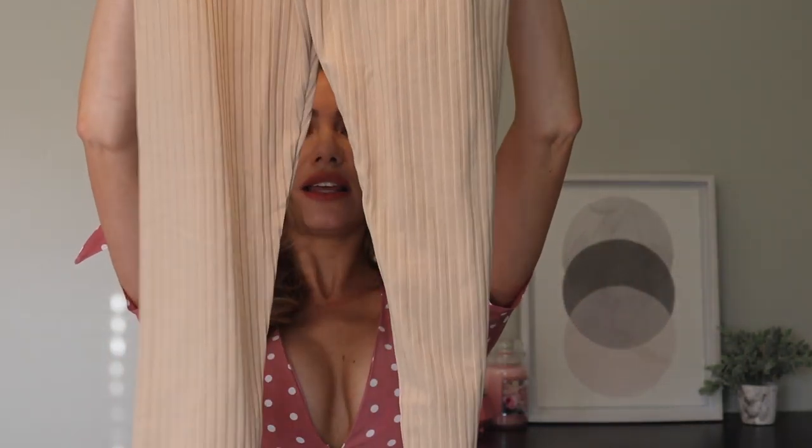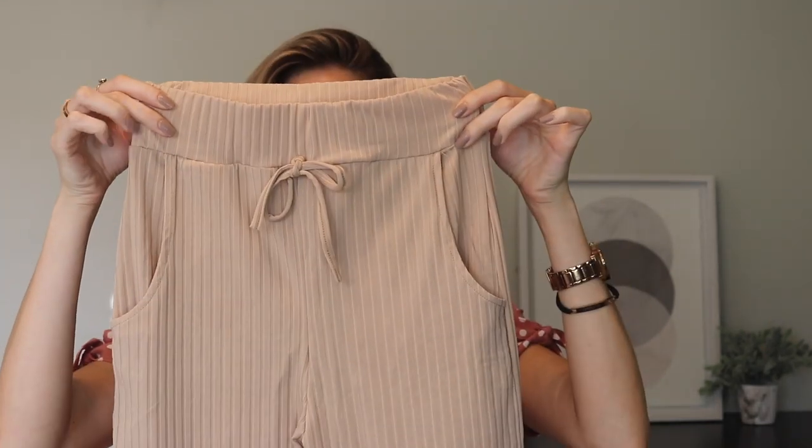The first item I have is a two-piece set. These are the pants and this is the top. It's a really cute nude set. It was a little tricky putting on at first, but once you adjust everything it looks good.